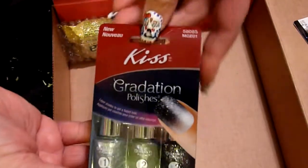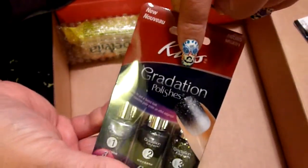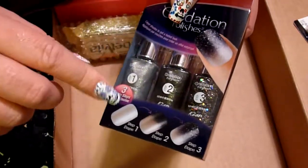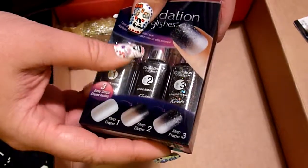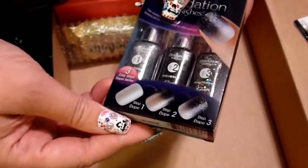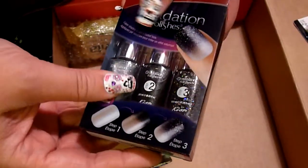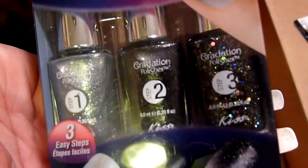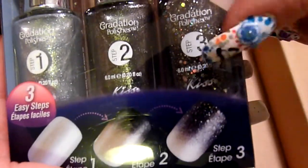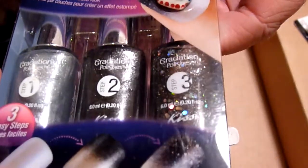I thought this was amazing — it's the Kiss gradation polishes, and this look is just so pretty. It's too bad I didn't get this a few days earlier, like last week, because this would be great for Halloween to stamp on top of. But I'm thinking this is still perfect for New Year's Eve. Let's see if the camera will focus — I mean, this is just so pretty. Step three, the glitter is just beautiful: it's black with larger holographic glitter in it. I can't wait to try that out.